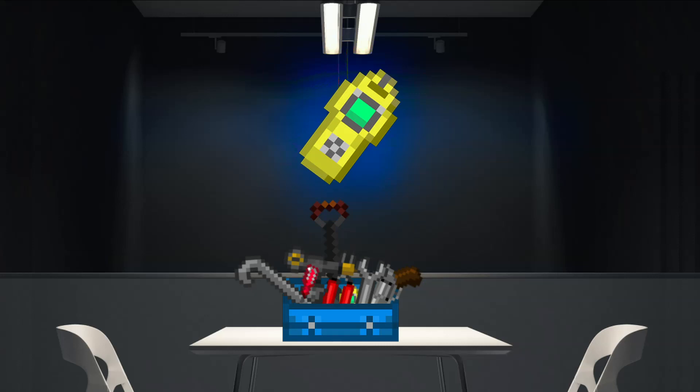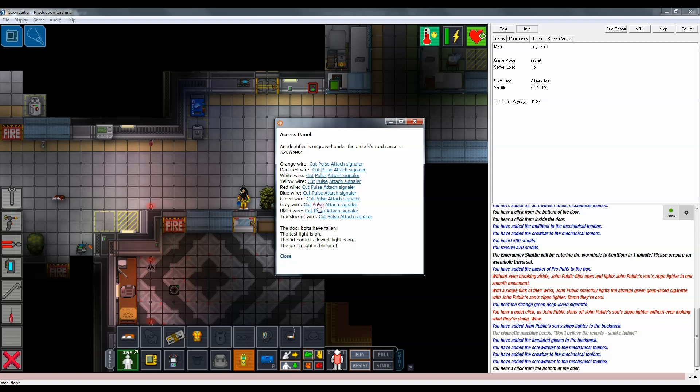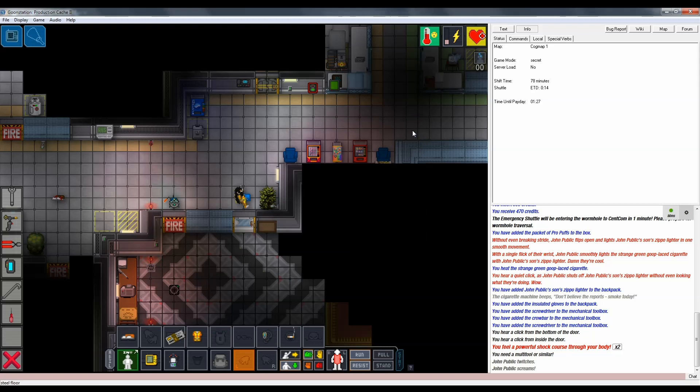This is your multi-tool. Very useful piece of kit. In addition to giving you more detailed information on things like wires and things with electronic locks, the multi-tool allows you to pulse wires when digging around inside doors and machines, toggling whatever setting the wire is attached to. Always remember to wear gloves, kids.